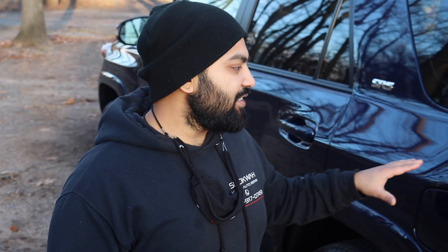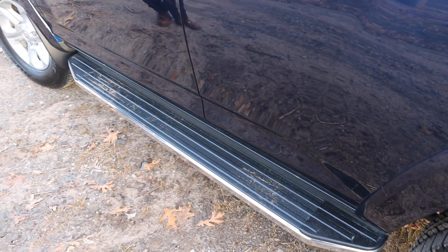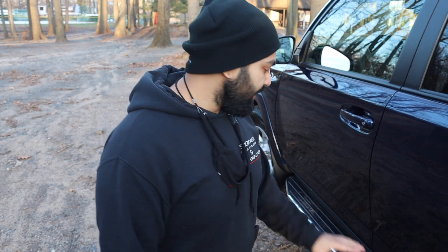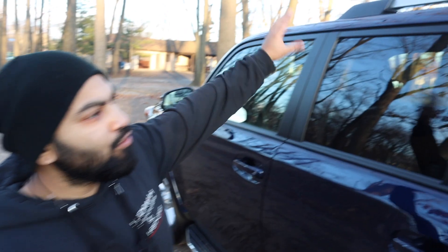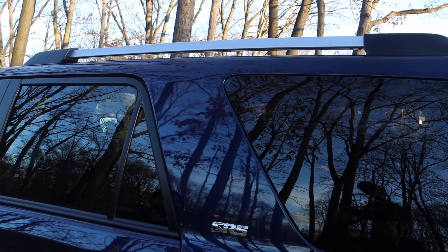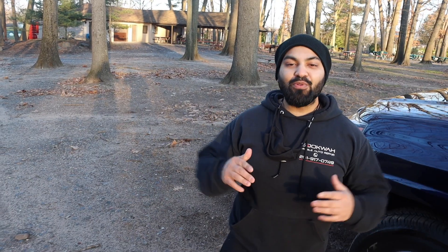One of my favorite things about this SR5 Premium is the color — it's Nautical Blue Metallic, and I love the way the sun makes the metallic sparkle. The running boards were installed separately at additional cost but look beautifully integrated and sleek. The roof racks came with the vehicle and are great for carrying cargo and luggage on top.